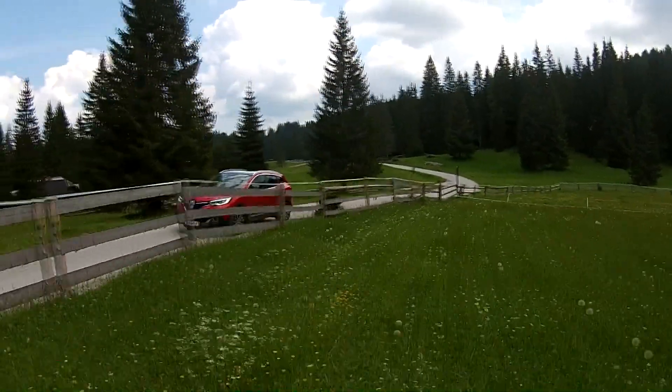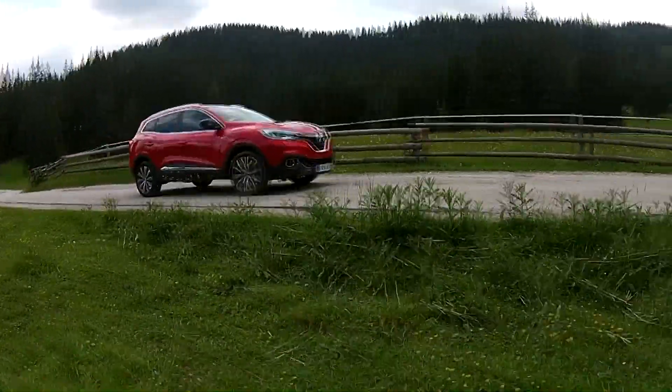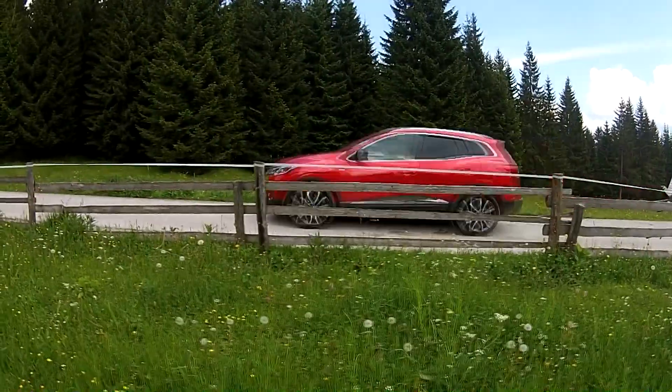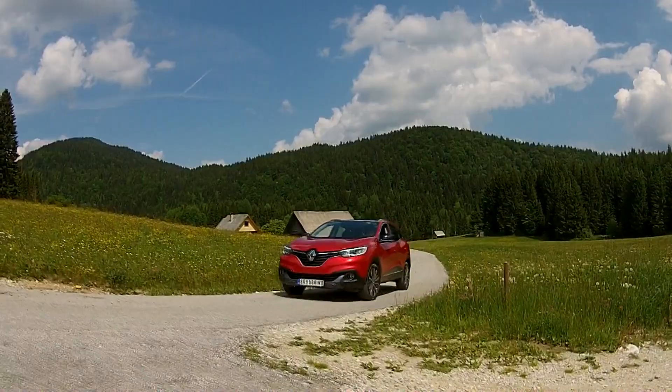In conclusion, the new Renault Kadjar is a nice crossover, which you'll be able to buy from €19,900 to €28,900 depending on the trim level and engine choice.